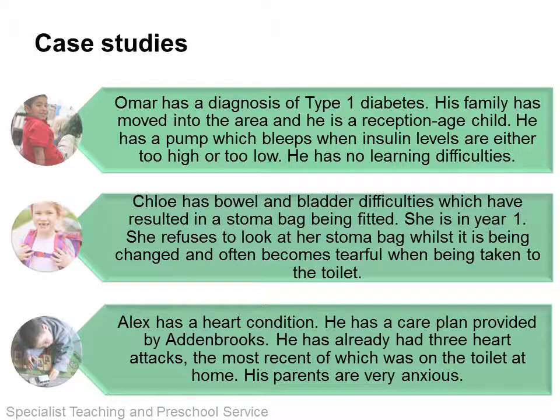At the SENCO conference we asked delegates to get into groups and discuss these fictitious case studies which have been based on amalgamations of real children. Omar has a diagnosis of type 1 diabetes. His family has moved into the area and he is a reception aged child. He has a pump which bleeps when insulin levels are either too high or too low. He has no learning difficulties. Chloe has bowel and bladder difficulties which have resulted in a stoma bag being fitted. She is in year 1. She refuses to look at her stoma bag whilst it is being changed and often becomes tearful when being taken to the toilet.